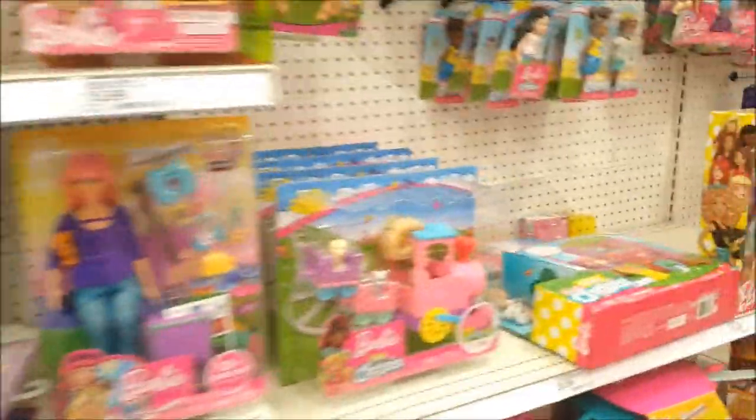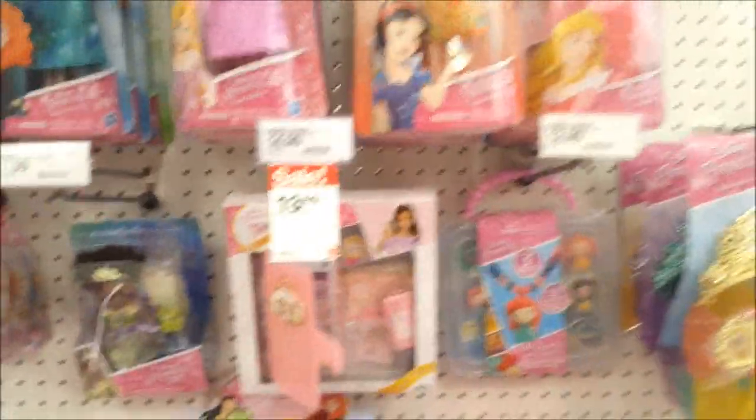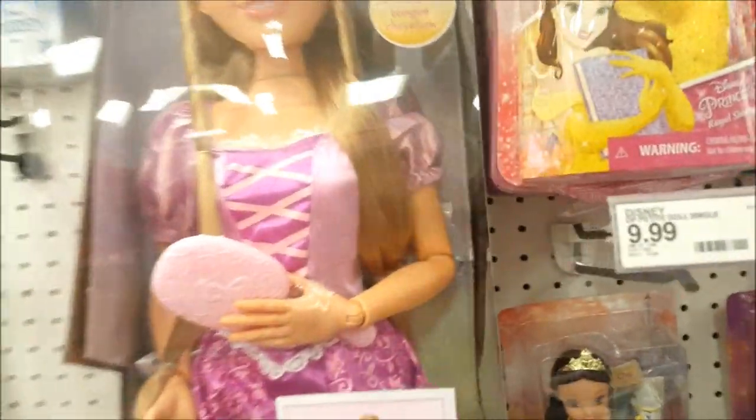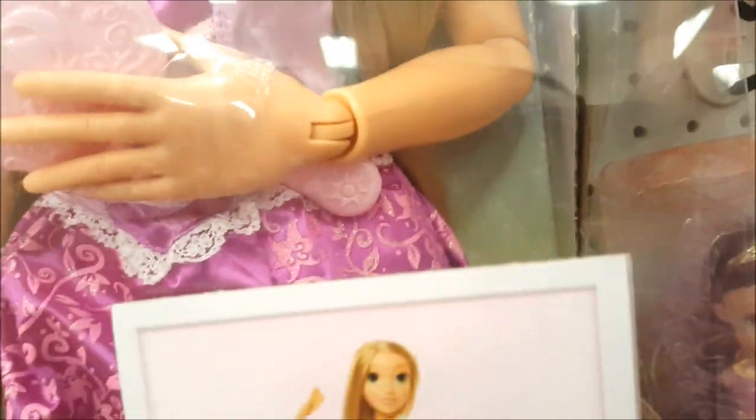Okay, I think this is the aisle we're looking for. Yes! On this side we have all the Disney princesses — and here's our girl, this is the one we came to get. She is the same price as Moana: $59.99. We're getting her because of the joints — she's jointed just like Moana, and it looks like there's only one left.